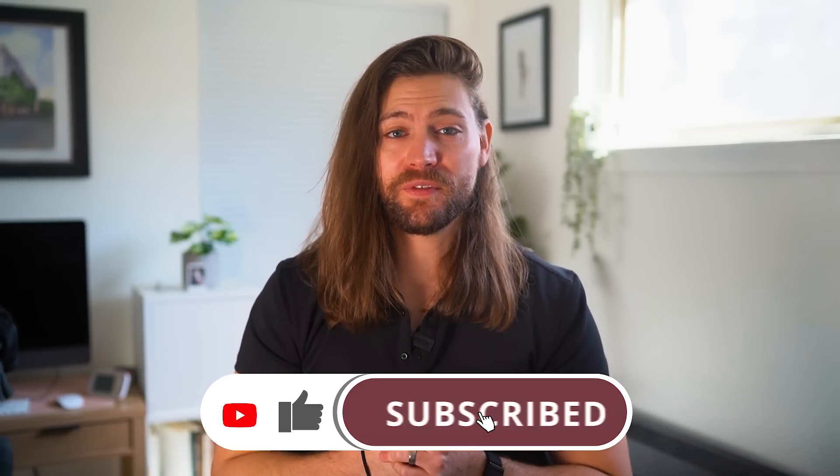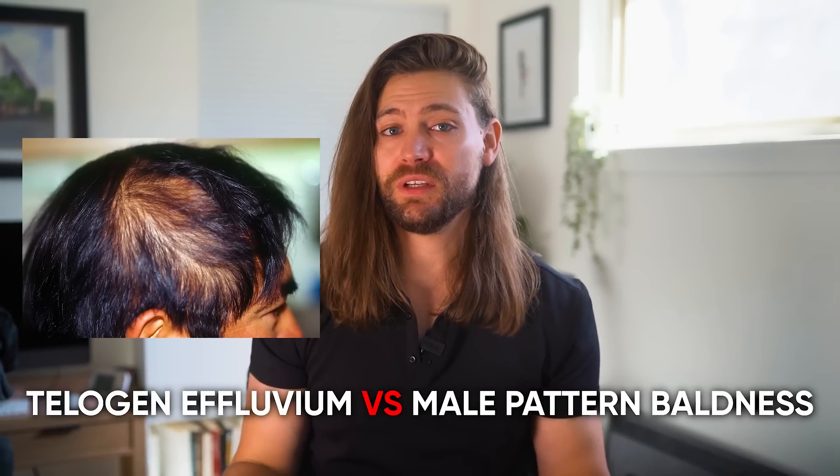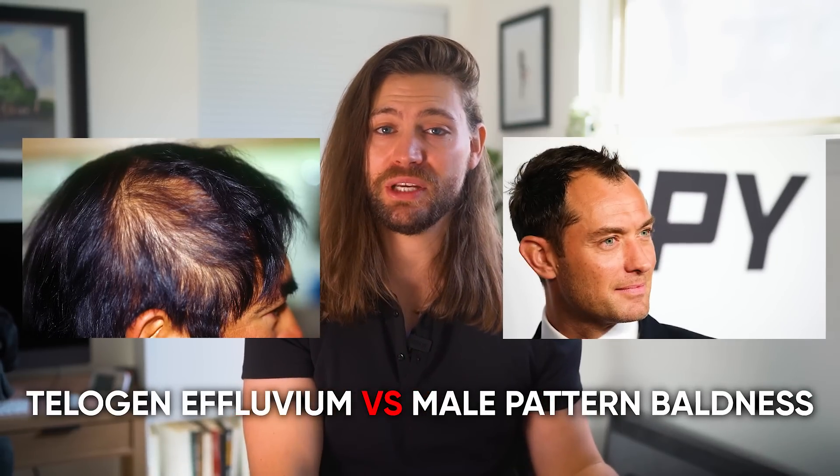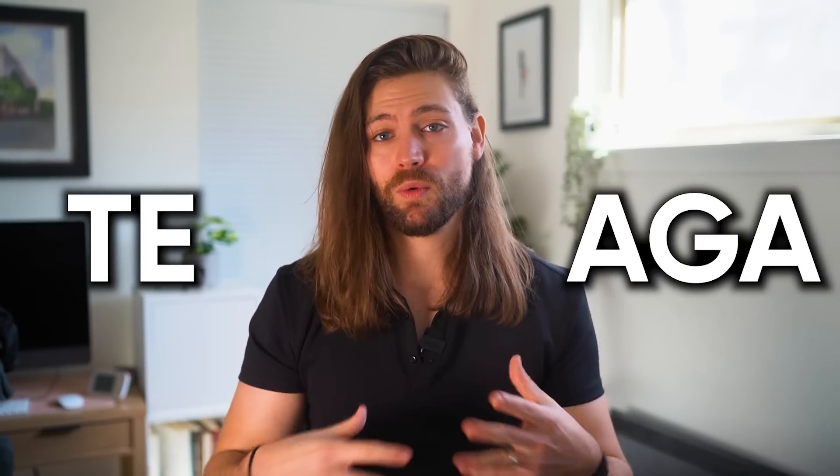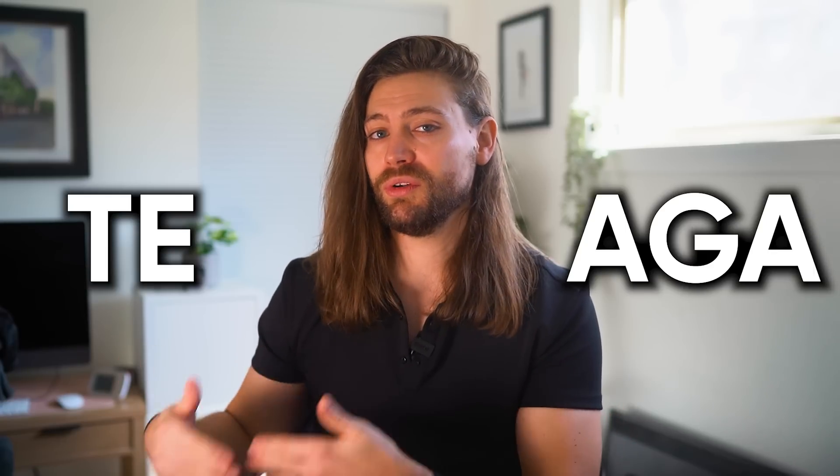What's the difference between telogen effluvium and androgenetic alopecia, aka male pattern baldness? Moving forward, I'm just going to refer to telogen effluvium as TE and male pattern baldness as AGA, because they can be quite a mouthful to say over and over again.